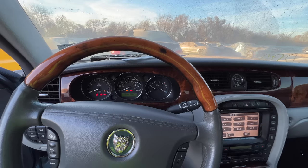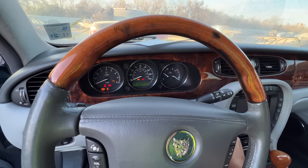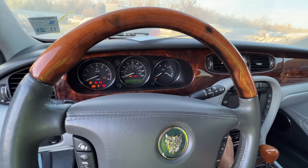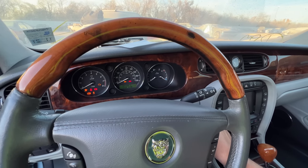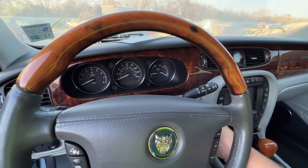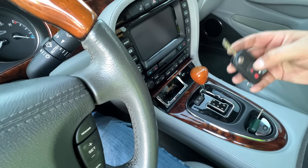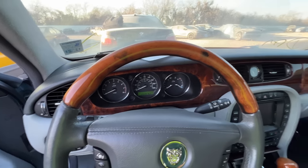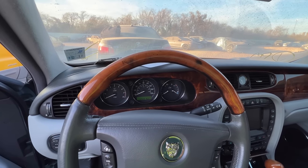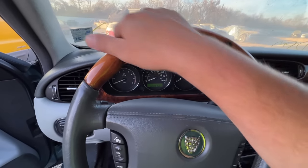I switched all the relays around and nothing. I mean, nothing. Well, this one says it doesn't run and it doesn't run. We've got the valet key and the main key. I've just got a feeling this is going to be something fuel-pump-related, or maybe a fuel pump relay or a fuse. I just got a feeling there's something else going on.